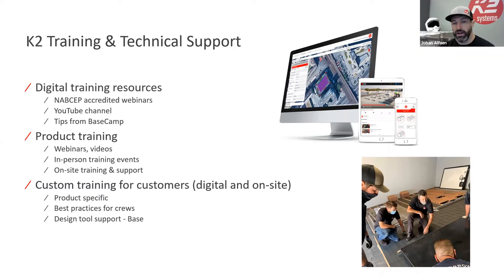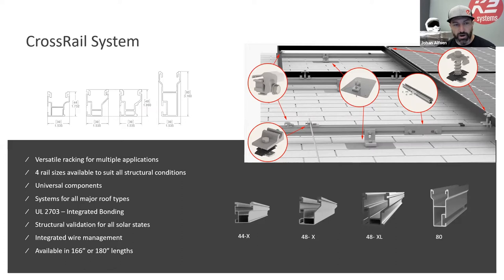We do custom training — webinars, Zoom meetings, or trainings with your crews or sales team. Next year we're rolling out a big program with more technical training, sales training, and crew training. We go to job sites and even to your office, because every crew works differently. When you bring on a new person, we'll support the team by training them and getting them familiar with all products new and existing.